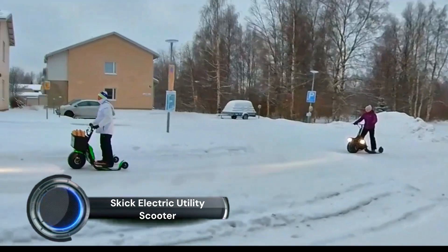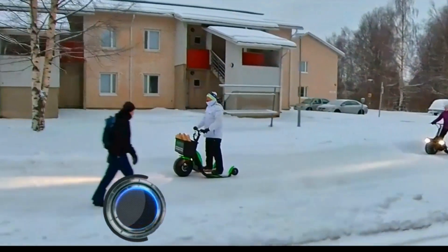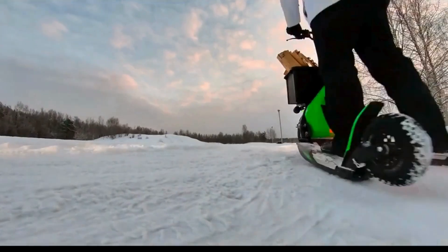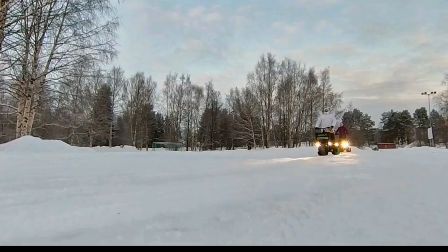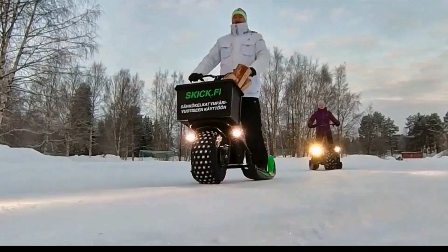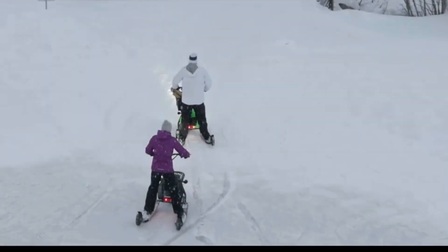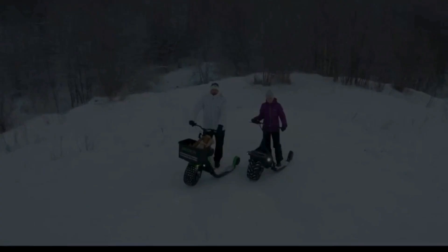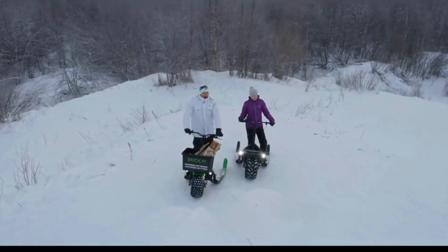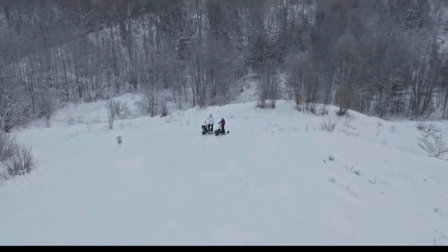Skick Electric Utility Scooter. A fascinating micromobility solution engineered to provide a non-polluting alternative for local transportation regardless of the season is the Skick Electric Utility Scooter. What differentiates this EV from other products on the market is its incredible versatility, as it is designed to provide enjoyable rides across all kinds of terrains, from forest trails to wet asphalt and snowy roads. With a 48V powertrain optimized for cold environments, the e-scooter slash snowmobile is said to handle anything you throw at it.